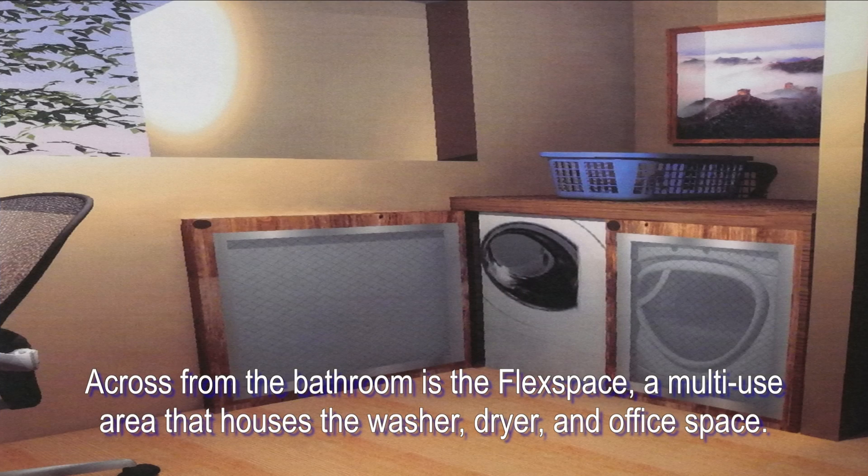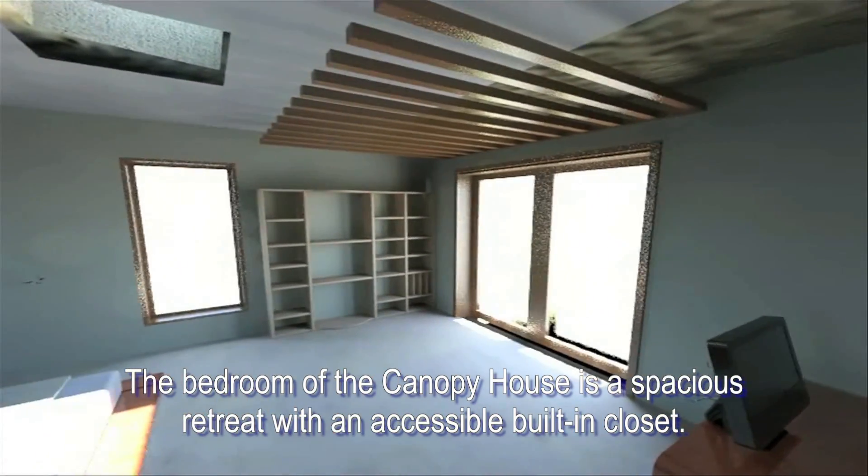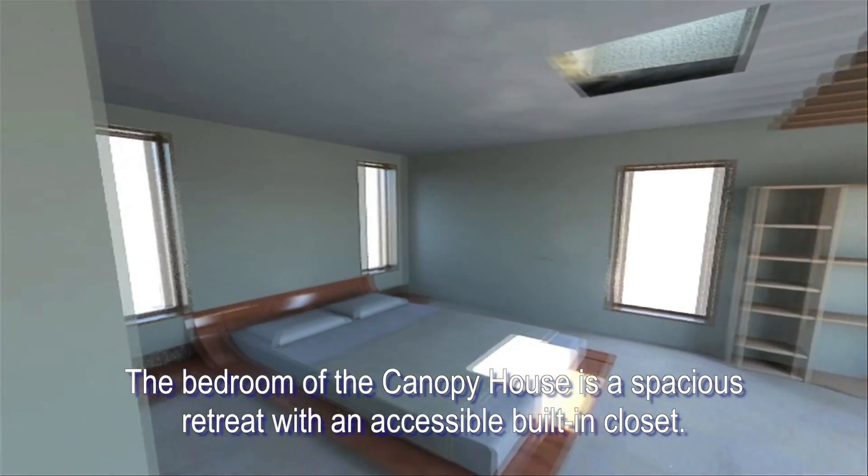Across from the bathroom is the flex space, a multi-use area that houses the washer, dryer, and office space. The bedroom in the Canopy House is a spacious retreat with an accessible, built-in closet.